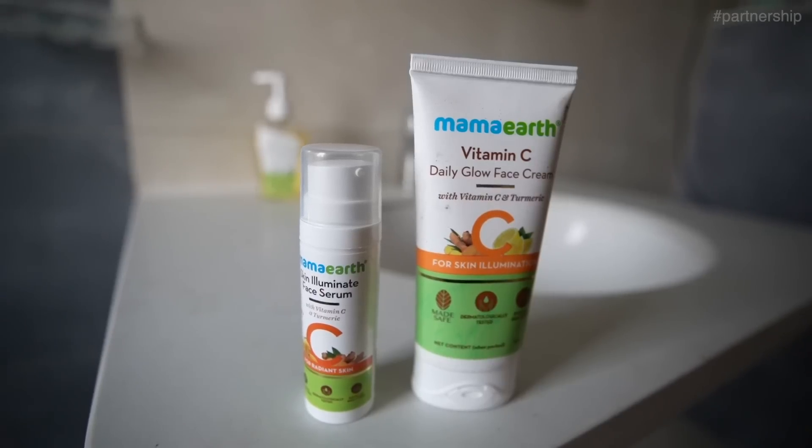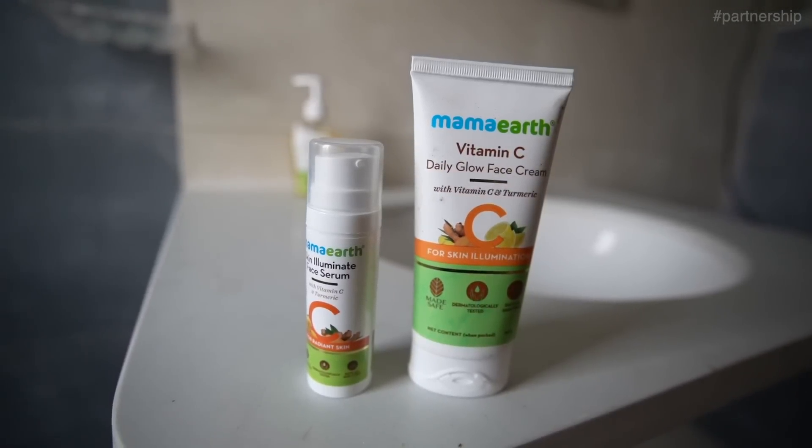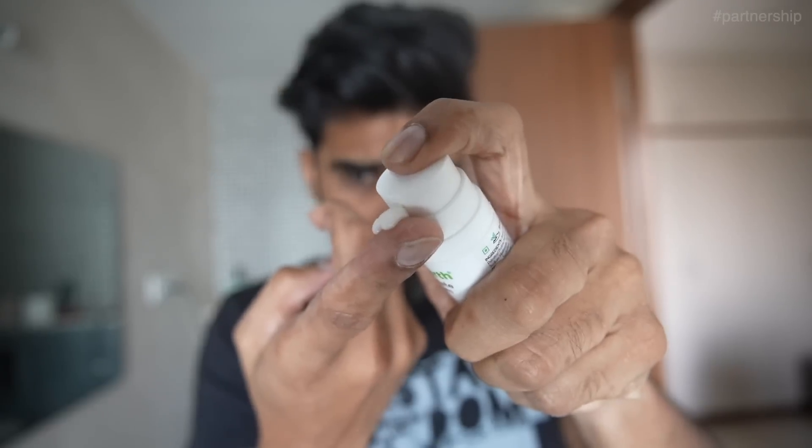It's not just about washing your face with a face wash. If you want your skin to be radiant and glowing, you need something special. For this purpose I am using the Mama Earth Skin Illuminate Serum and Vitamin C Daily Glow Cream. It illuminates your skin, boosts collagen production, reduces pigmentation, and the turmeric present in it protects your skin from sun damage.